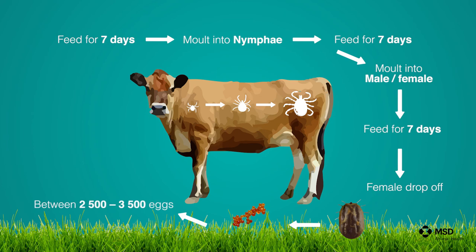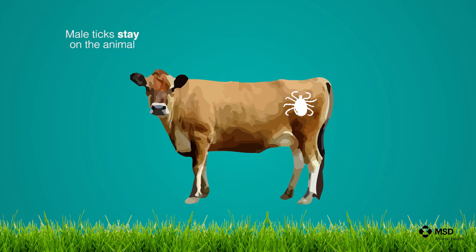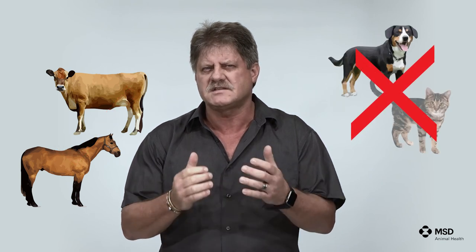The females lay between two and a half and three and a half thousand eggs. The male ticks take small amounts of blood, stay on the animal, and will mate with several females. They may even leave the host to go and find females on another host. Blue ticks are found on cattle and horses under normal circumstances and some wildlife species, but normally do not feed on other domestic animals like dogs and cats. From this life cycle it is very clear that from the moment the animal is infested with tick larvae, it takes 21 days before we notice the first engorged females.